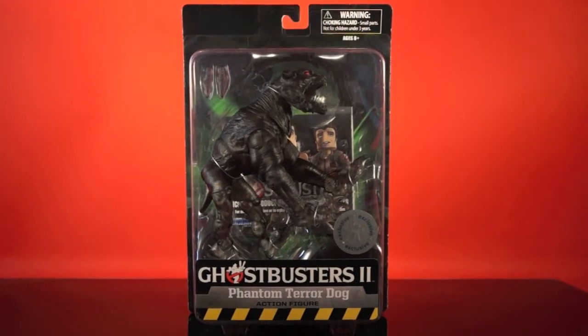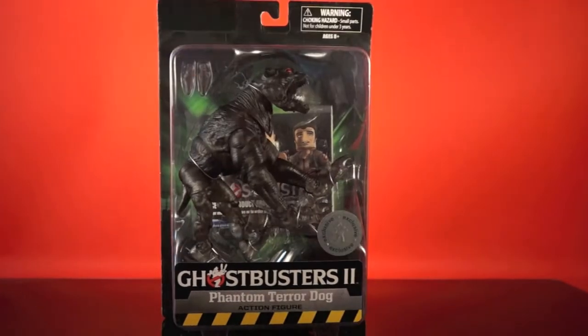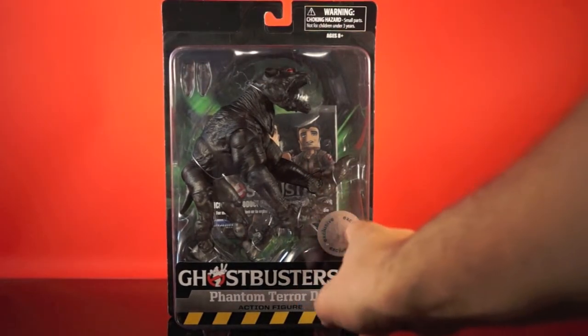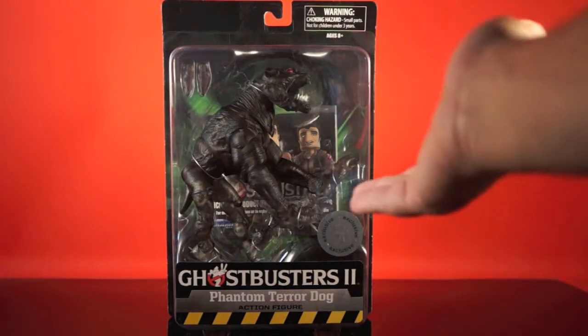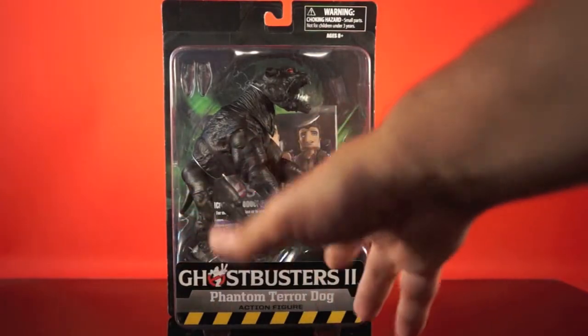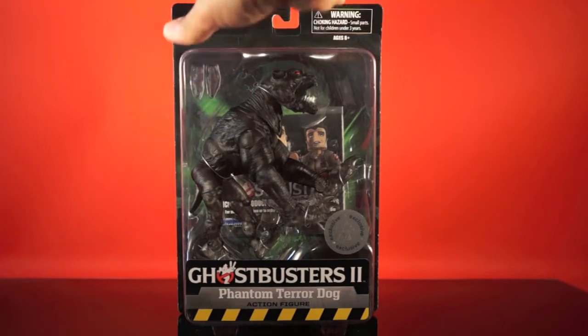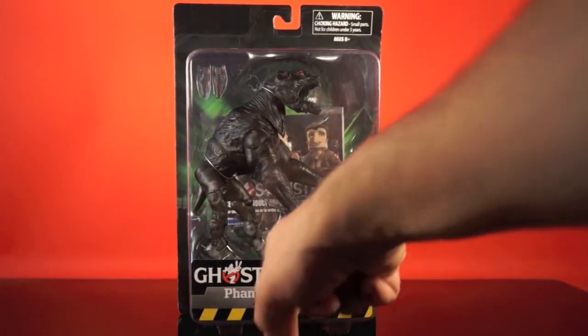Speaking of packaging, it is the same as the other Toys R Us releases, where it's just a card back — no panel along the side, no book-style packaging, no diorama piece tucked behind, none of that. This one actually does have a Toys R Us exclusive sticker on the front, even though it is no longer a Toys R Us exclusive. We've got the Ghostbusters 2 logo down below, which is kind of odd, because this was not from Ghostbusters 2. It is in the Ghostbusters 2 waves though, so I guess to keep the consistency, they kept Ghostbusters 2 down here.